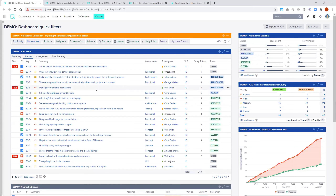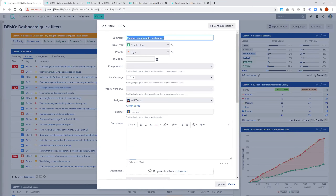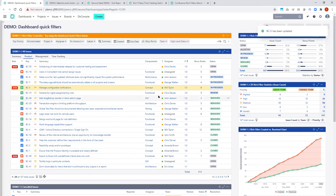Something else you can do from the gadget is update your issues in real time — because all of this is real time. This is not just about reporting; it's about using an operational dashboard. You can interact with your issues and do issue actions directly from here, including transitions. For example, this issue doesn't have a component set, so I click edit, the edit screen opens directly in the dashboard, I choose a component, update the issue, and all the gadgets reflect that modification.